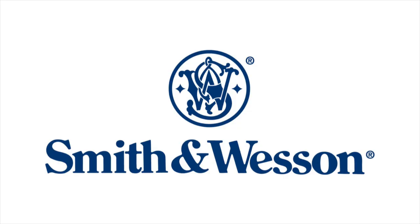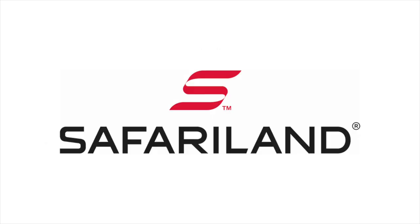Greetings gun peeps! For those of you who don't know, I'm Julie Galla, pro shooter for Smith & Wesson, Federal Premium, Trijicon, and Safariland, and this channel is dedicated to shooting sports, guns, gear, and a little bit more.